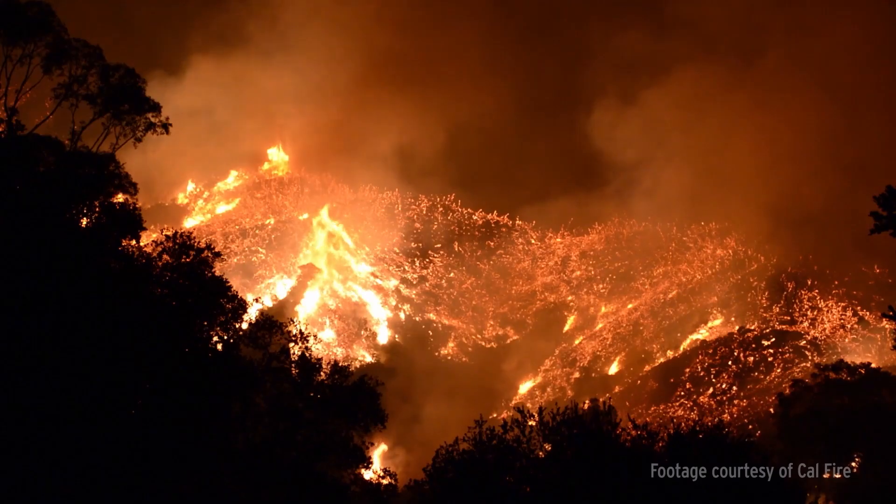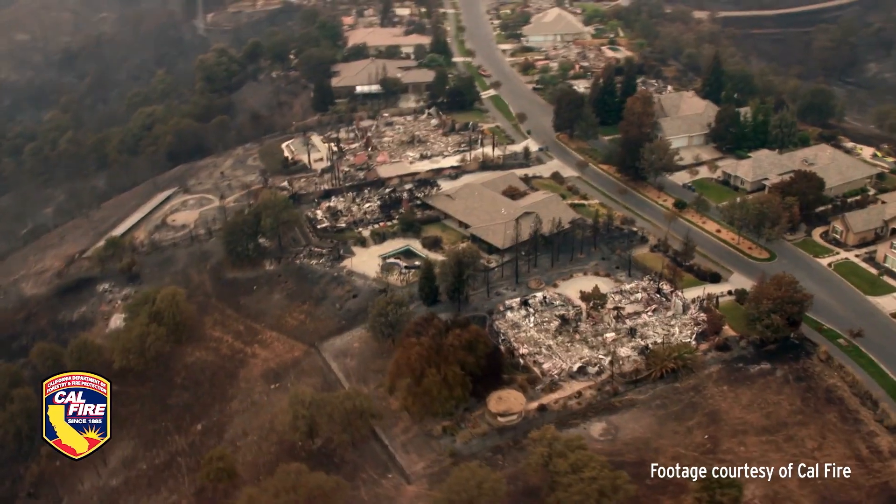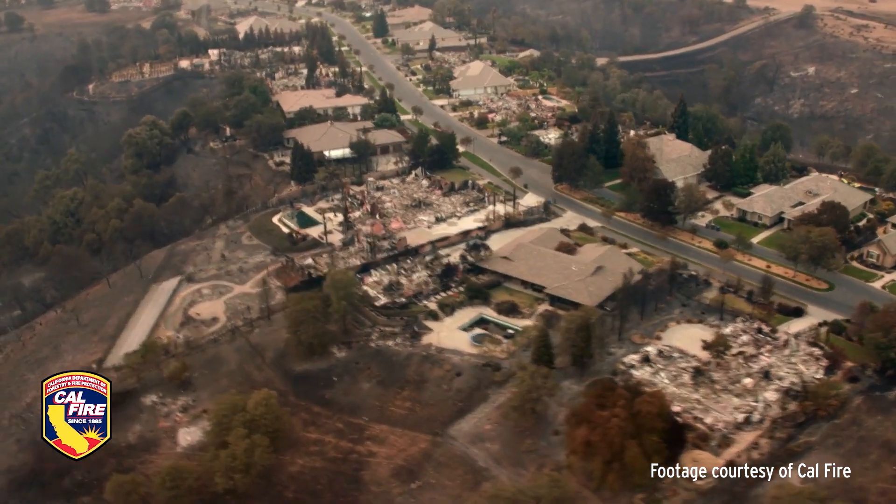There was a study done on the 2007 Witch Creek fire and it was found that about two-thirds of every structure destroyed was due to firebrand exposure.